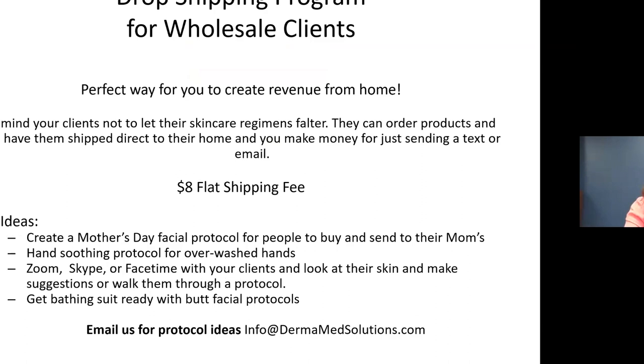Right now we're all in a really stressful time — we want to continue serving customers but can't be in physical contact. So we've instituted a drop-shipping program for our wholesale clients. You can create revenue from home, reach out to clients via Skype or Zoom, and we'll drop ship at an 8% flat shipping fee. Even products you don't typically carry can be drop-shipped, and we have some interesting protocols like butt facials to get creative with on social media.